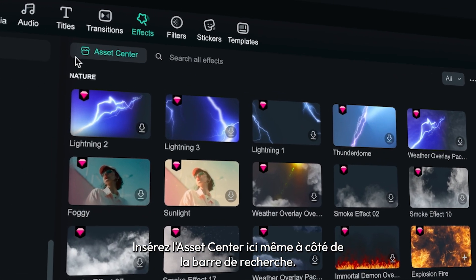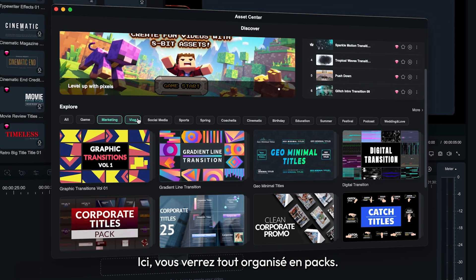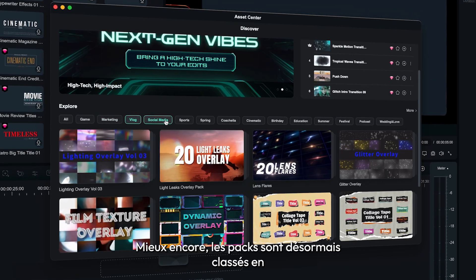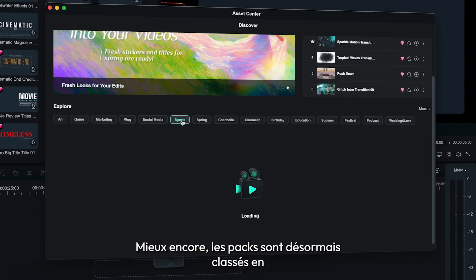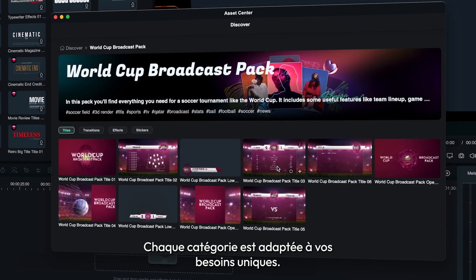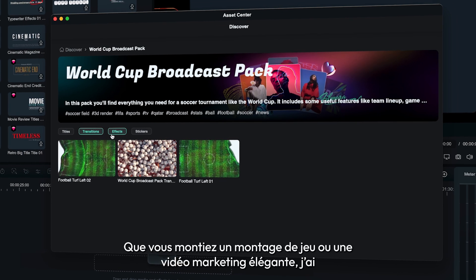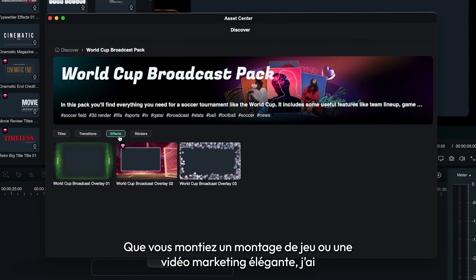The asset center is right here by the search bar. You'll see everything organized into packs. Best of all, the packs are now sorted into categories like game, marketing, vlog, et cetera. Each category is tailored to fit your unique needs, whether you're editing a gaming montage or a sleek marketing video.